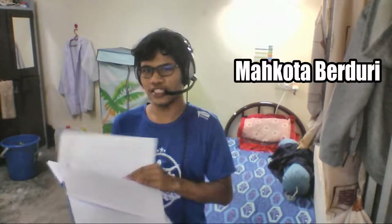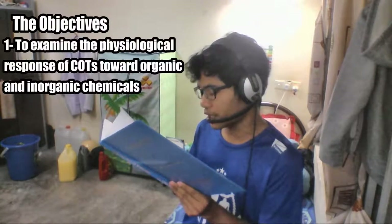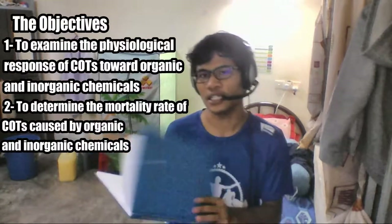For those who don't know, in Malay, Crown of Thorn Starfish is called 'Mahkota Berduri.' The objectives of this study are: first, to examine the physiological response of COTs towards organic and inorganic chemicals, and second, to determine the mortality rate of COTs caused by organic and inorganic chemicals.